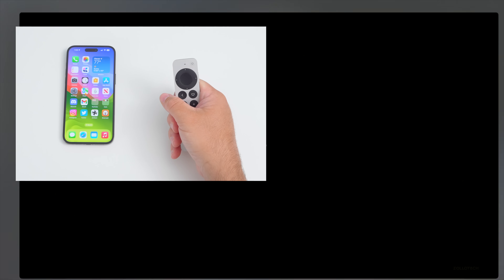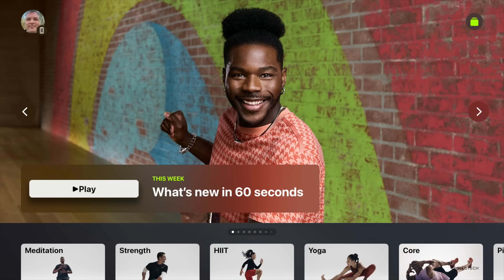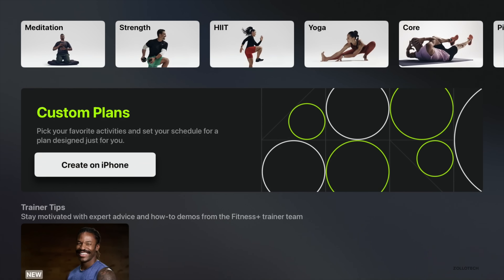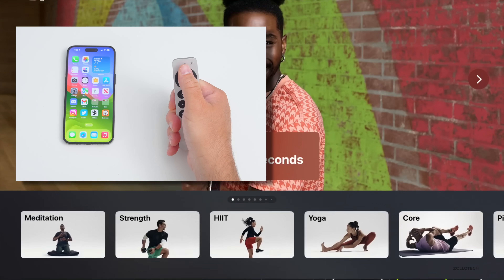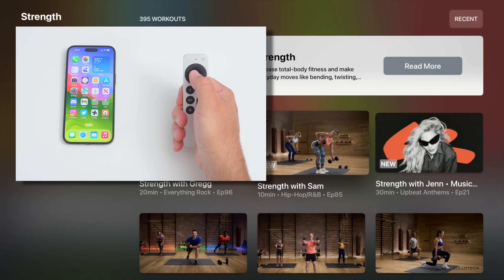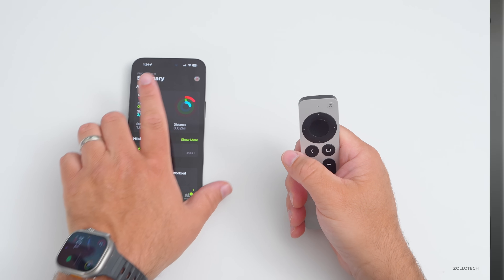There are also some updates in Apple Fitness+. In the Fitness app, if you scroll down you'll see an option for custom plans — this is also new in iOS 17. It's a new way to use Fitness+ where Apple suggests workouts and meditations back to back seamlessly. There's also an Audio Focus mode, giving you the ability to prioritize the volume of music or the trainer's voice. Within a workout, under audio selection, you can choose 'Trainer' or 'Music' depending on what you want to emphasize.